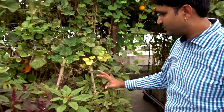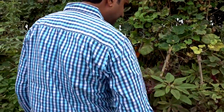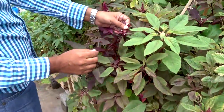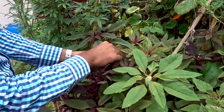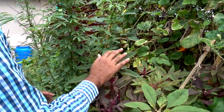Coming on to the other side — we have the red amaranth which has been doing steadily. I have been harvesting it — cutting it here and there and using it. When there are too many seeds sometimes I just take it out, but I want to collect it for seeds, so I'm letting it remain.